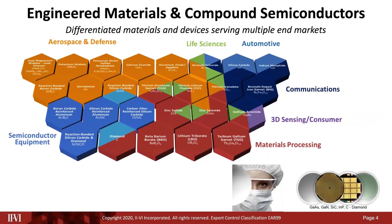Here we show examples of engineered materials and compound semiconductor platforms that enable various end markets. We see platforms like indium phosphide, gallium arsenide, and garnet, which the optical communications community is quite familiar with. What's interesting and exciting is how many of these platforms serve as enablers in multiple market verticals, including life sciences.